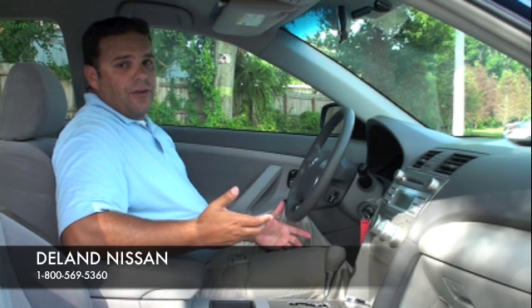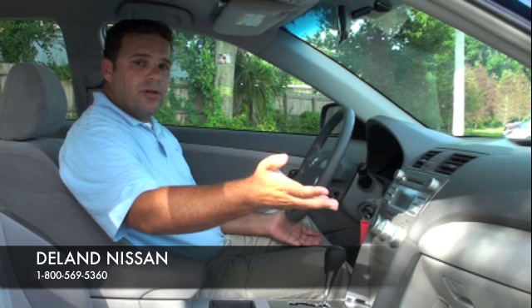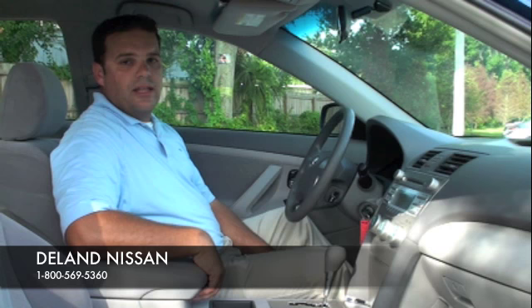We do have an automatic transmission, and we also don't want to forget about our safety options. We do of course have our two front-mounted airbags, our side curtain airbags, and our side impact airbags as well. So a lot of safety and a lot of convenience inside this Toyota Camry. That's going to wrap it up for the inside — let's go take a look at the outside.